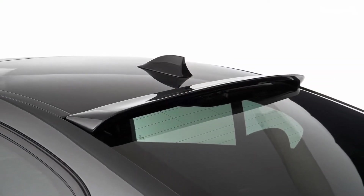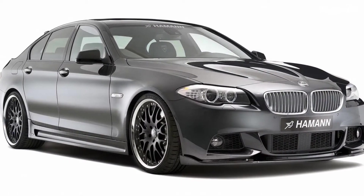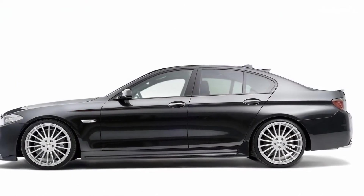A new rear silencer with four tail pipes is now available for all engine variants of the 5 Series F10. Only the sports metal catalytic converter with special middle silencer remains reserved for the 550i.